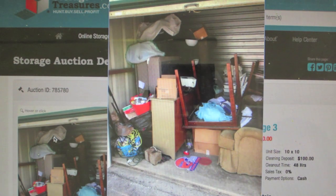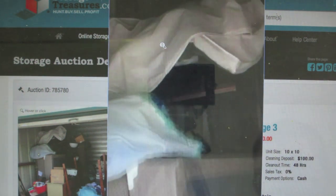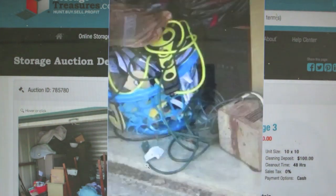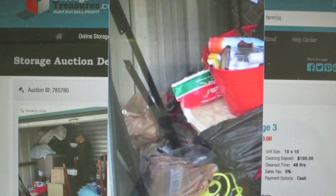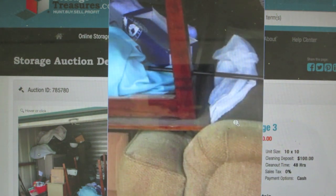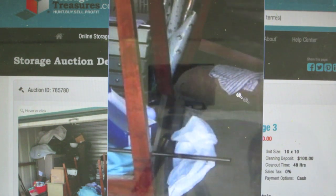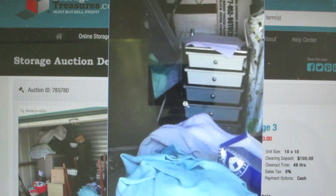Here's the fourth one. This is also a 10x10. Got a table, couch, some mattresses, battery chargers, some cords, a bed frame. This looks pretty junky — it doesn't look like it's a very good unit. Not seeing anything in there that's really catching my eye.